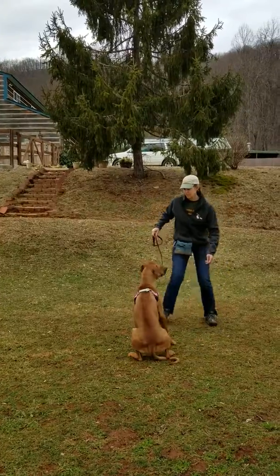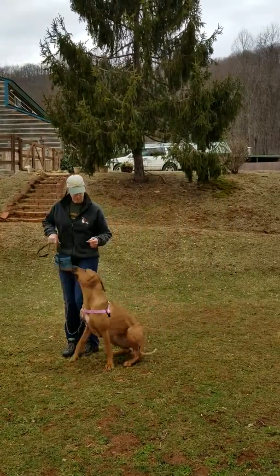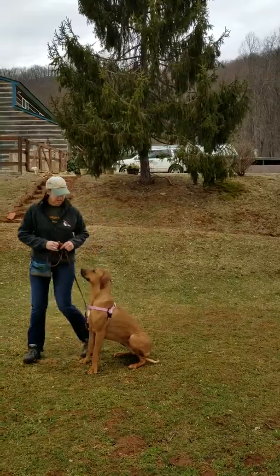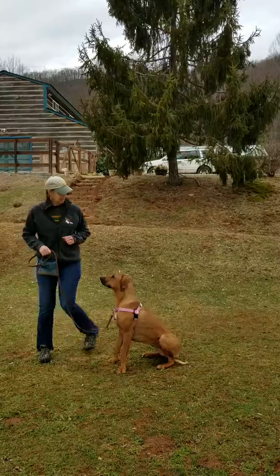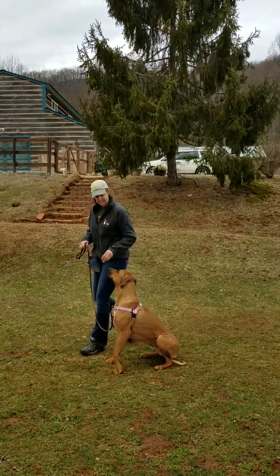Now I'm watching her very carefully. She obviously got up. The criteria is a little too much for that. Rue, stay. So I'm going to reduce the criteria a little bit. Good. To where she's comfortable. Good. Good.